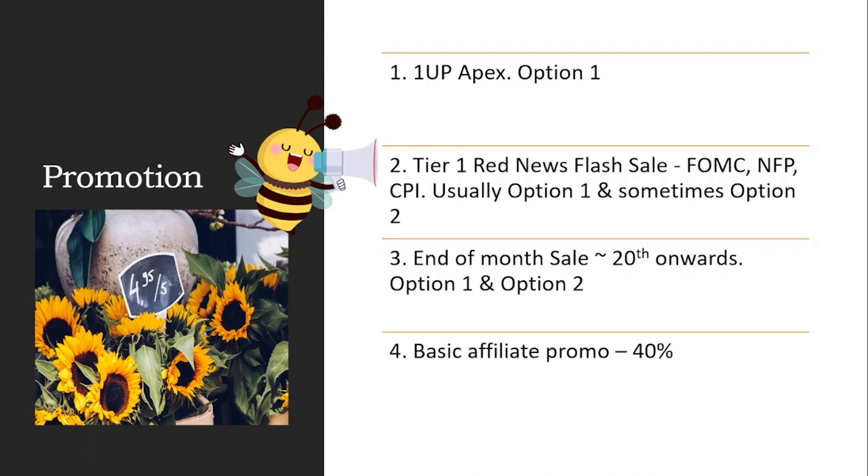The second type of discount is what I call the tier-one red news flash sale. On high-volatility tier-one red news events like FOMC, NFP, and CPI, volatility is very high and traders usually lose their accounts during this period, so the promotion here is a flash sale — meaning it only lasts for one day. If you ever see me posting about a flash sale on YouTube, get it as soon as possible because these discounts only last a day. The discount is usually offered only for option one, but sometimes for option two as well, and I tend to find them to be the best available discounts for option one.